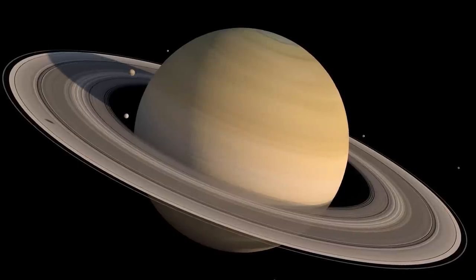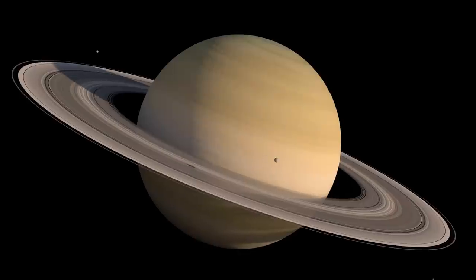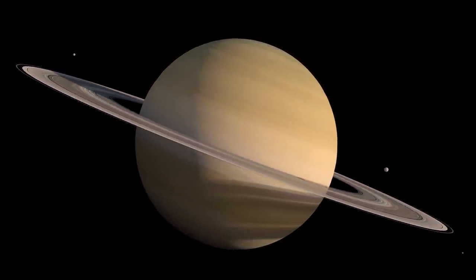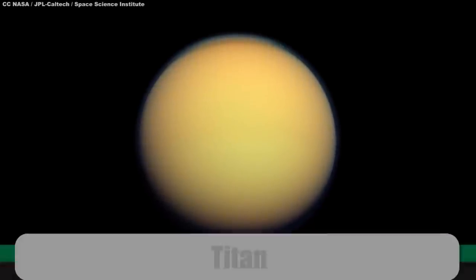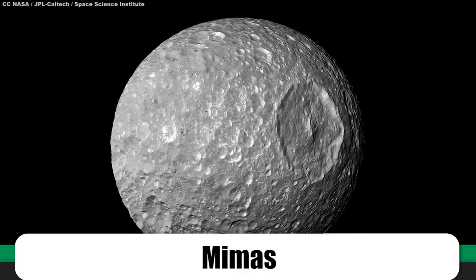In terms of natural satellites, no other planet in our solar system is as blessed as Saturn. As of spring 2022, scientists think there are 82 moons orbiting the ringed planet. Some are famous in their own right — like Titan, or Mimas with its giant crater that makes it look impressively like the Death Star. But there's only one Saturnian satellite that astrobiologists get goose flesh thinking about — one small moon that permanently occupies a corner of their hearts: Enceladus.